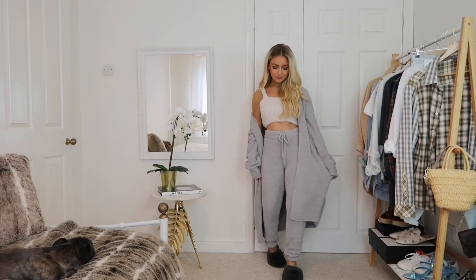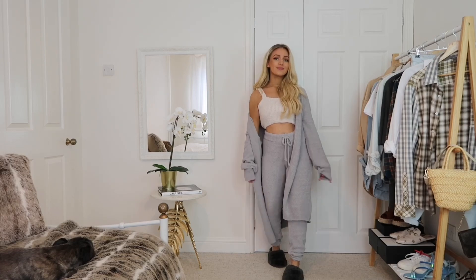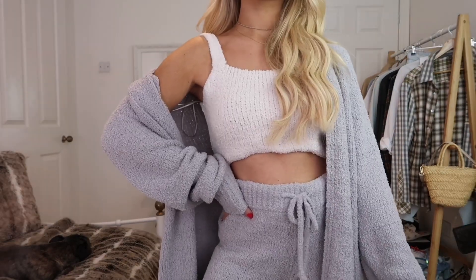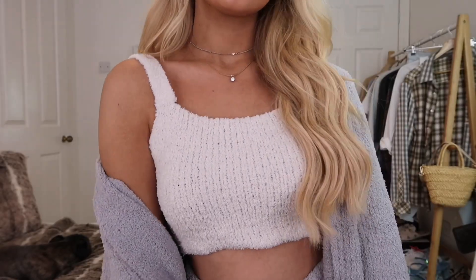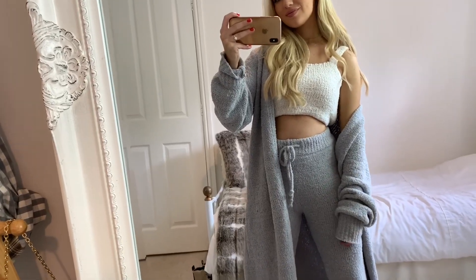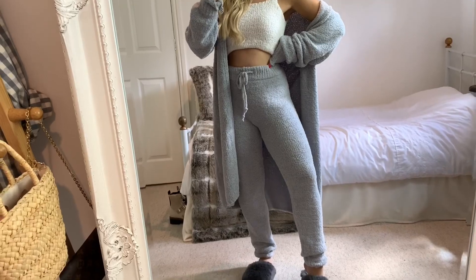On to outfit two — this whole look is from Misguided because I loved how it looked as a set. The cardigan and trousers match, but for a bit of contrast I picked the white teddy top to go with this look. If you're wanting some really comfy loungewear this is perfect because it literally feels like you're wrapped up in a blanket. You could get two sets and alternate the tops or joggers with one another to make different looks.